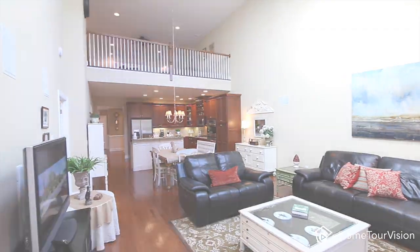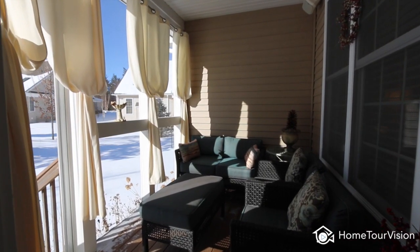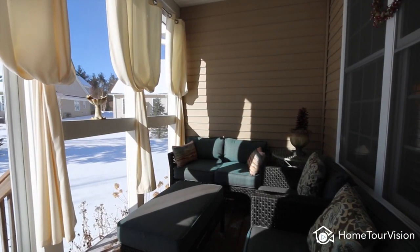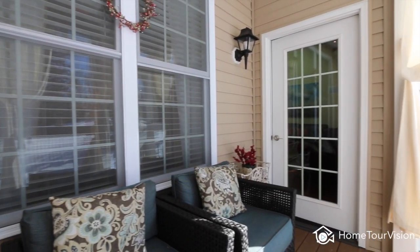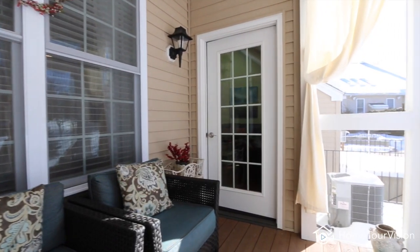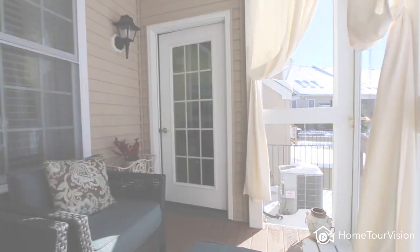Fill your home with music through the built-in Bowers and Wilkins surround sound speakers. Relax in the cozy sun-drenched screened-in porch that's also wired for sound. If you like to barbecue, there's a convenient gas hookup outside for a natural gas grill.